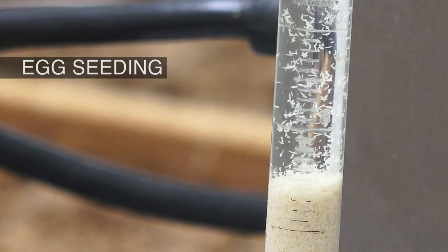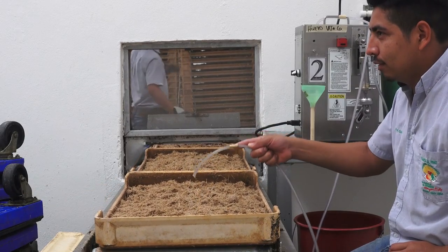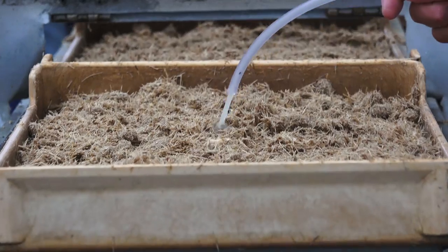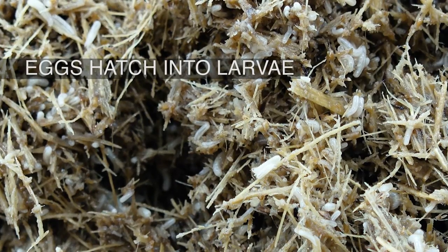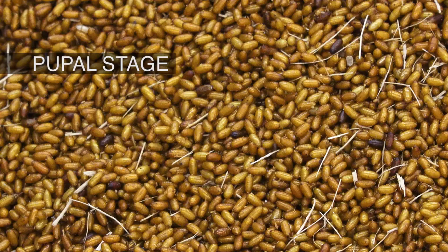The male eggs are placed in food trays where they hatch into larvae. Their food is a specially prepared mixture that mimics real fruit. Then they jump out to begin the next phase of their life cycle, and are left in a dark room where they evolve into pupae.